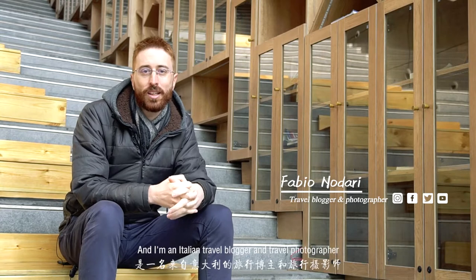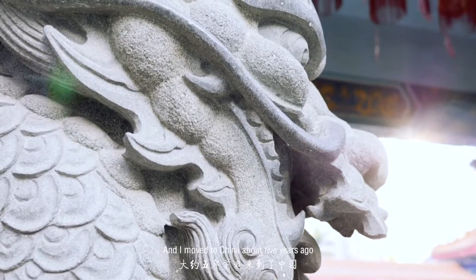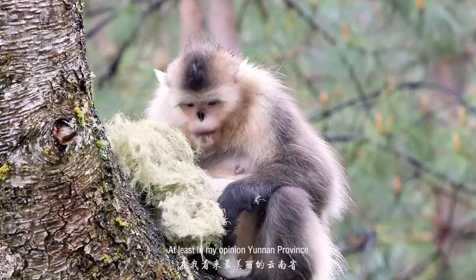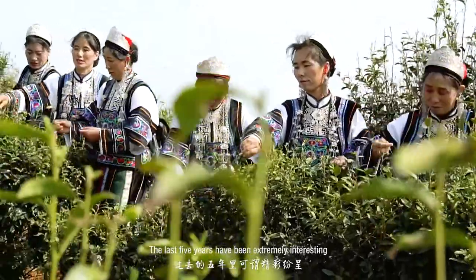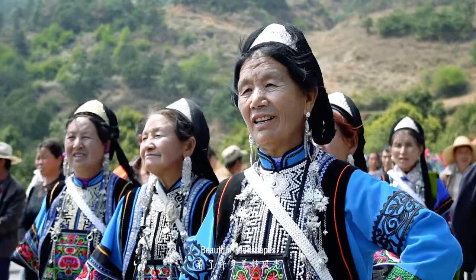Hello guys, my name is Fabio and I'm an Italian travel blogger and travel photographer. I moved to China about five years ago in one of the most beautiful provinces, at least in my opinion — Yunnan province. The last five years have been extremely interesting; I've had the chance to visit a lot of interesting places, beautiful landscapes, and meet a lot of nice people.